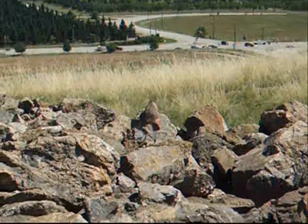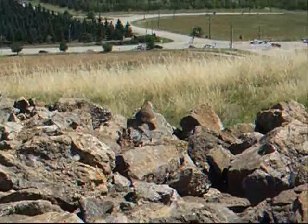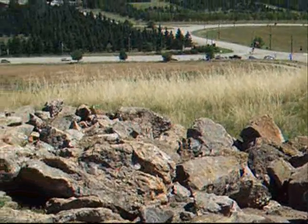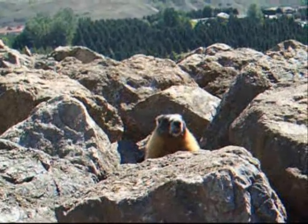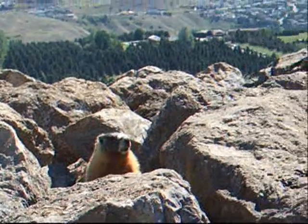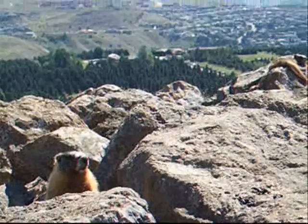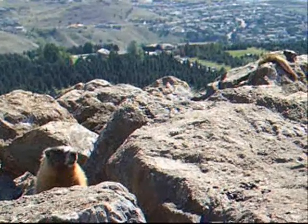The yellow-bellied marmot's preferred habitat is open spaces like grasslands such as this, where there's a few trees and shrubs. Their natural predators are coyote, birds of prey, and snakes, which eat the young. And living in open spaces like this makes them quite vulnerable to predators.